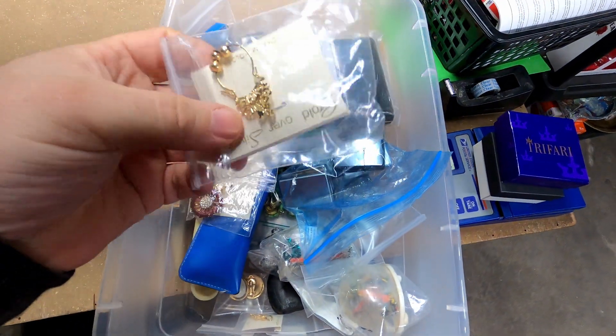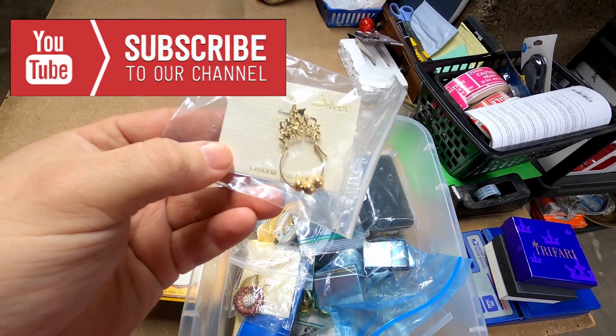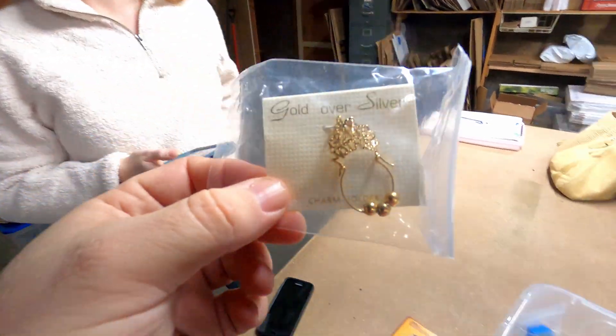I've got everything pulled out here and this is the very next item that we sold. It was a gold over sterling silver charm holder. How much did it sell for? $16 plus shipping.